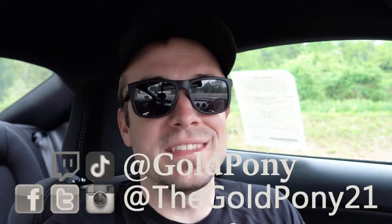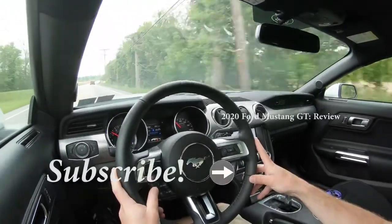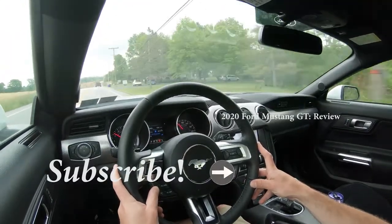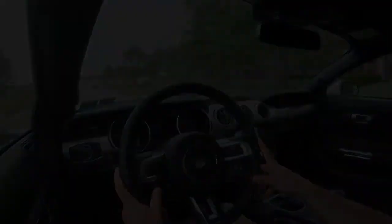That is about it for this one, you guys. Thank you so much for watching. Feel free to follow me on social media where I post a lot of my own Mustang GT — on Instagram, for instance. Be sure you hit the subscribe and bell notification button if you're into new car reviews, that is what we do here on this channel. I do appreciate you guys watching more than you know, and I will see you all in the next video. Stay gold.